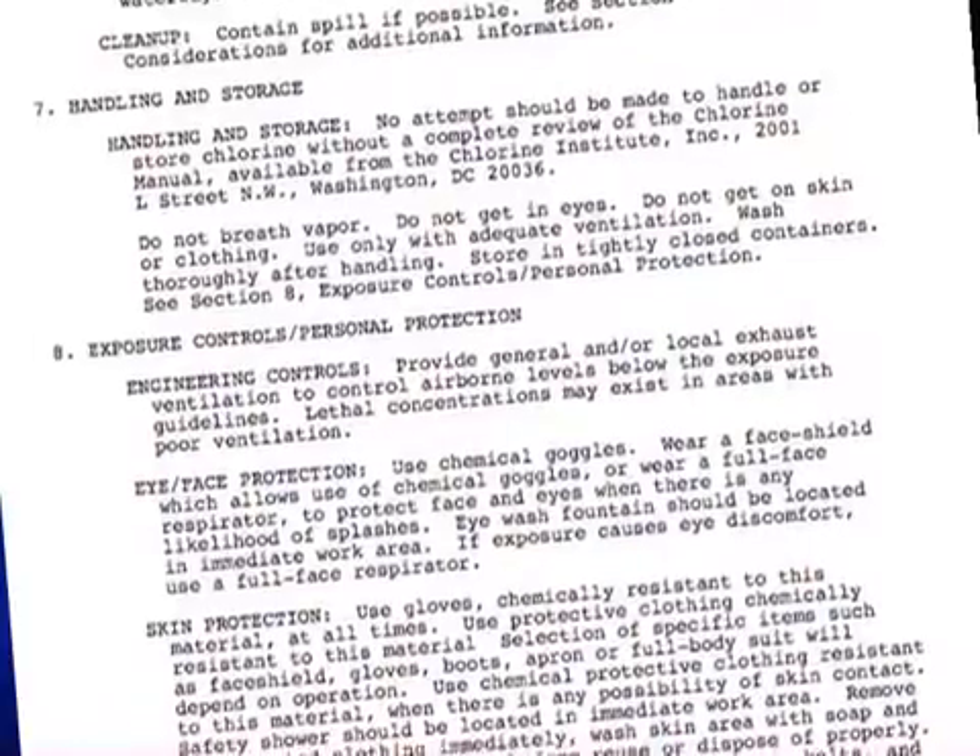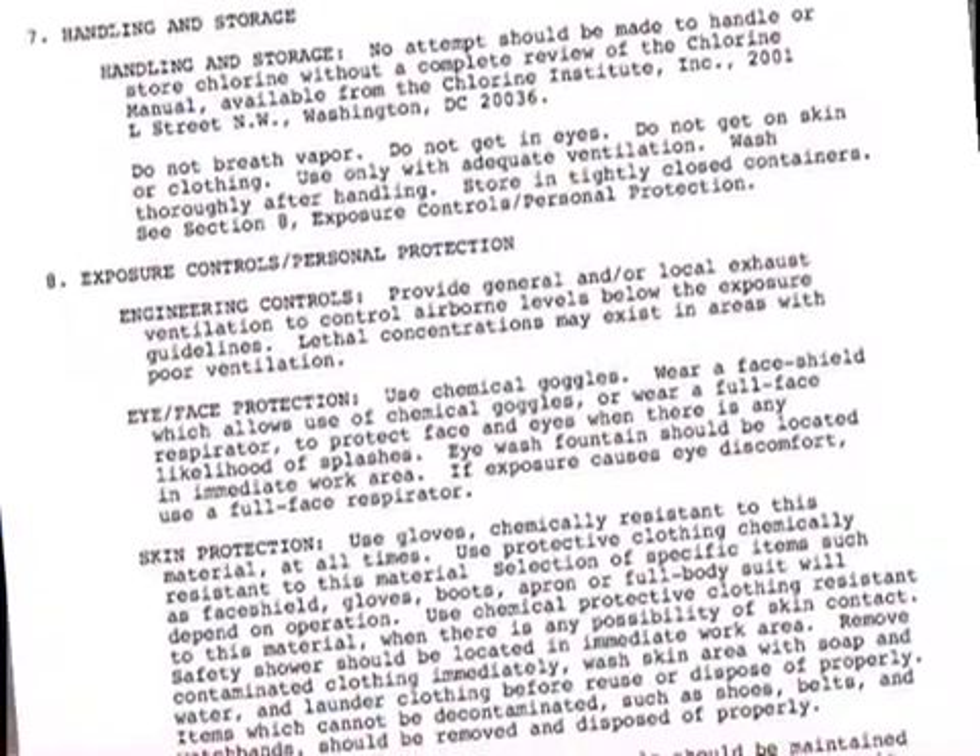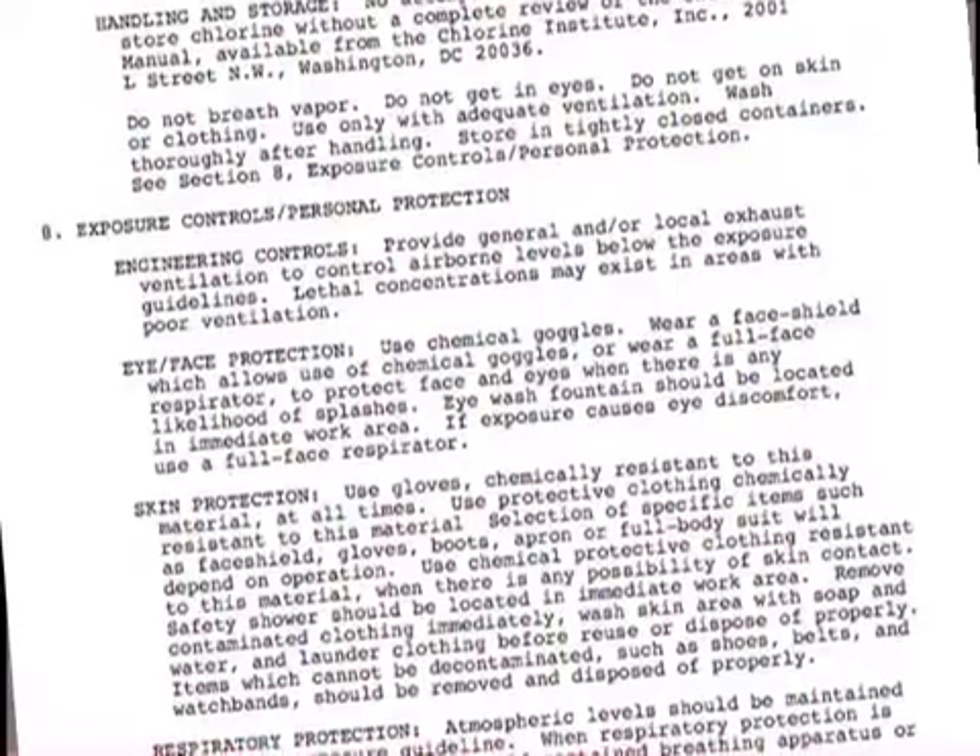The MSDS for chlorine can be readily obtained from chlorine manufacturers, suppliers, the library, or the Internet. As a first responder, you should read and understand the contents of the MSDS, and consider it an important reference document. Employers who make or use chlorine must train their employees to understand the information provided by the MSDS and product label and how to use the information to protect themselves.